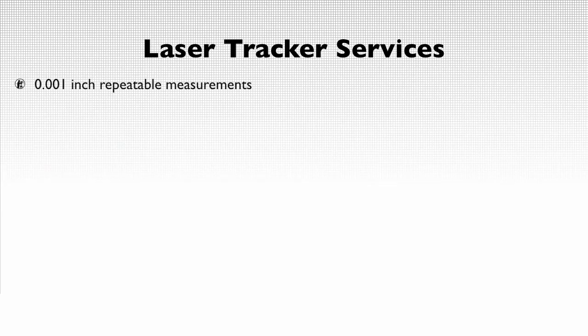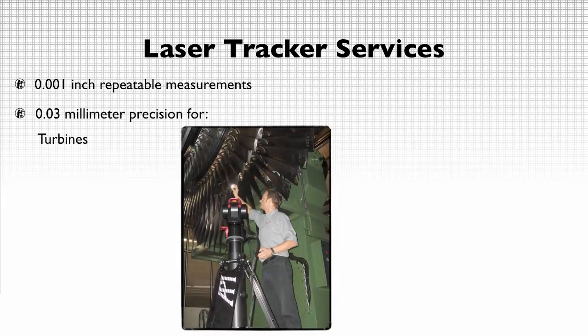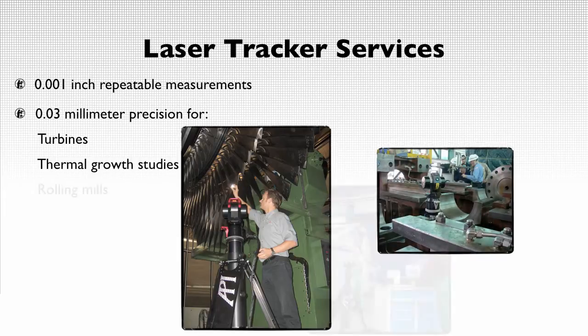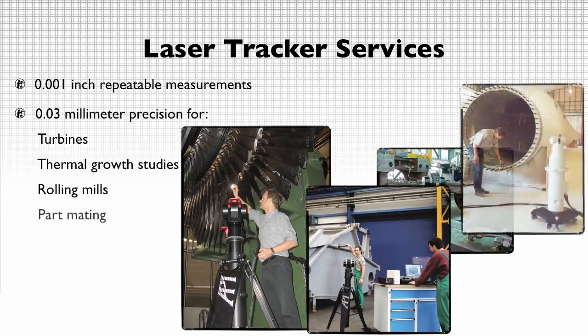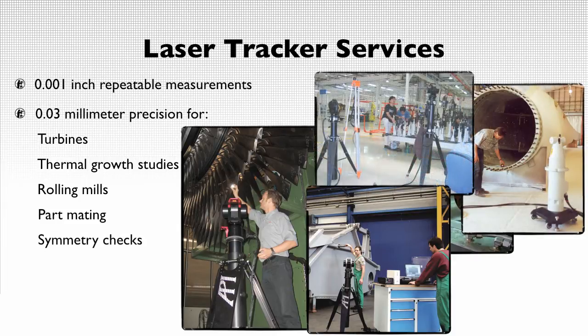Repeatable accuracy within one thousandth of an inch is another example of Schaefer Precision Alignment's advanced techniques. Our laser tracker technicians can achieve a repeatable accuracy in less than three hundredths of a millimeter for turbines, thermal growth studies, rolling mills, and critical processes like part mating, symmetry checks, and reverse engineering.